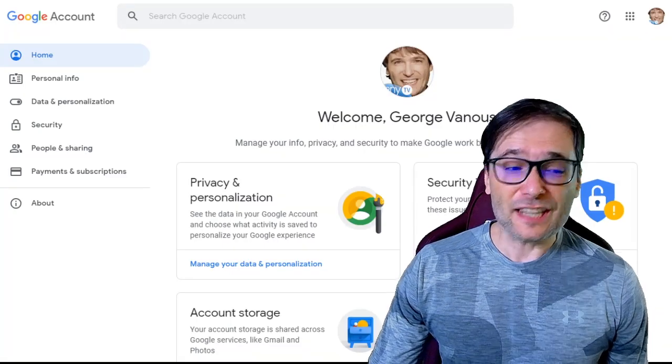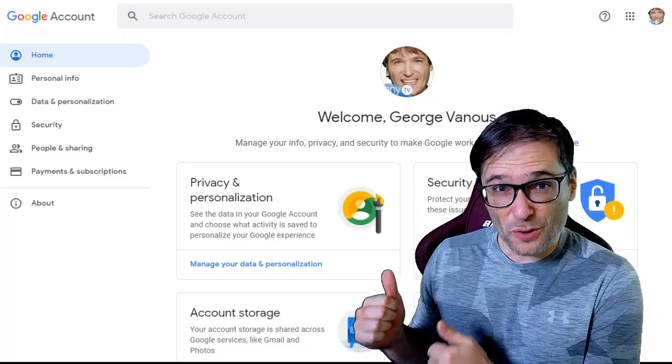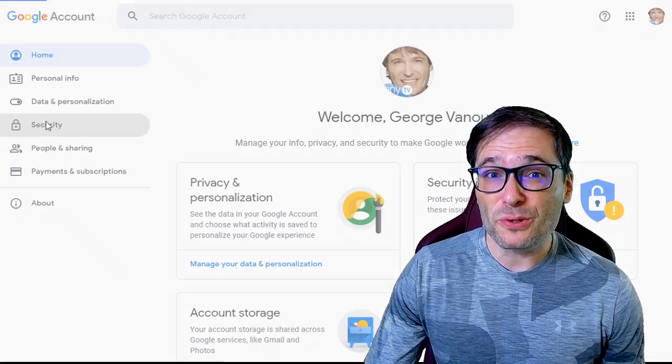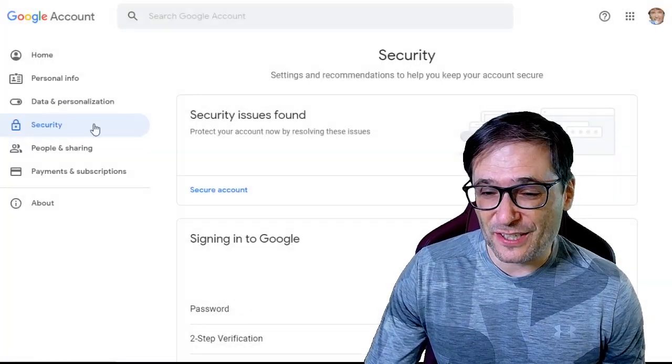Yeah, it's a pretty good network. Have you heard of it, guys? The link to this full video is down there in the description below in case you want to see it. So to protect your account, go to myaccount.google.com — what you see behind me — and enable two-step verification under security.